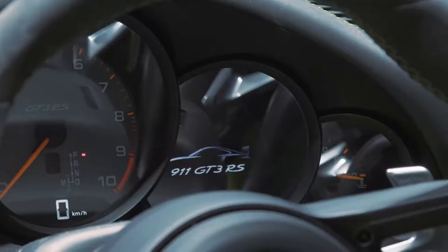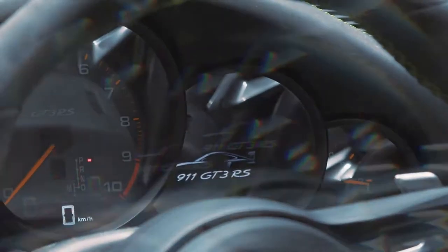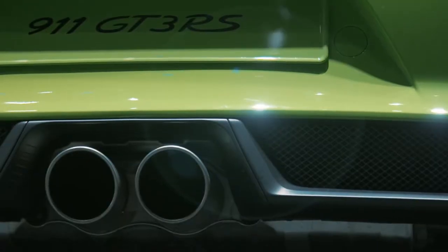The most important change from the last generation is the new engine: 520 horsepower, 470 Newton meters, 9,000 rpm top revs. This is an amazing engine when you rev it out. The numbers are dominated by one number — it's six. It's a six-cylinder, and it doesn't have turbos. It's a free-revving atmospheric engine.